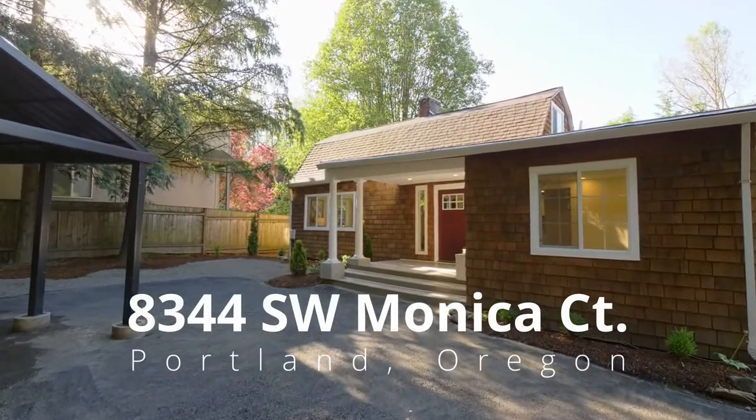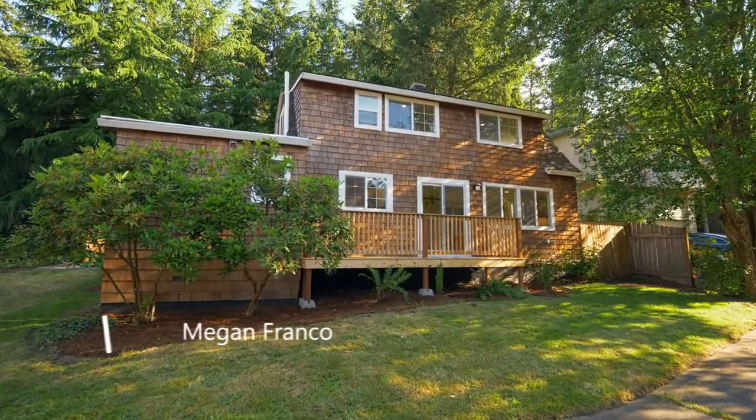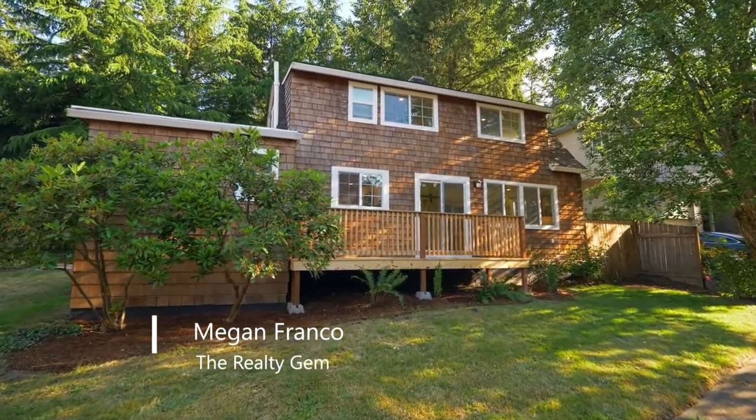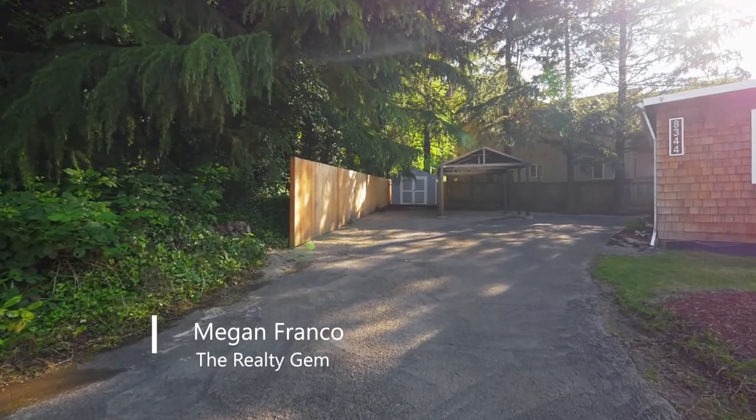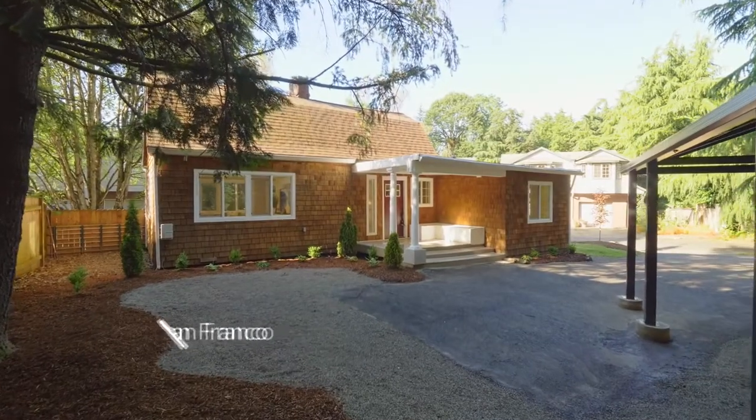Welcome to this gorgeous Cape Cod-style home situated on a tree-lined corner lot. At the end of a dead-end street, it's just minutes to Washington Square, Multnomah Village, I-5 and 217.